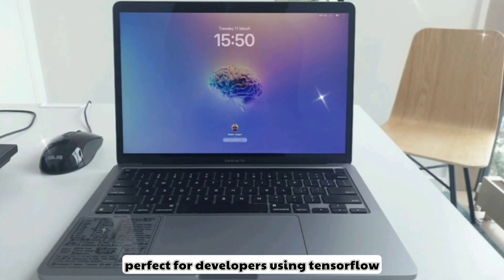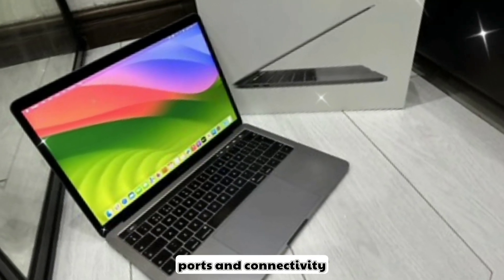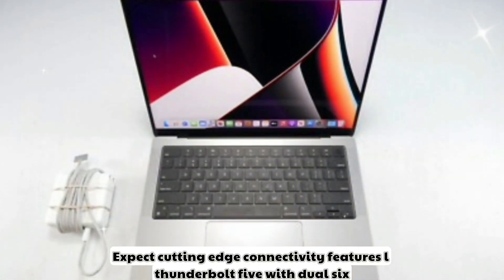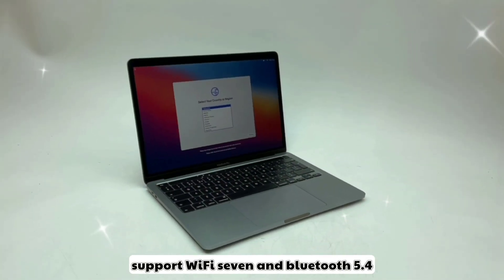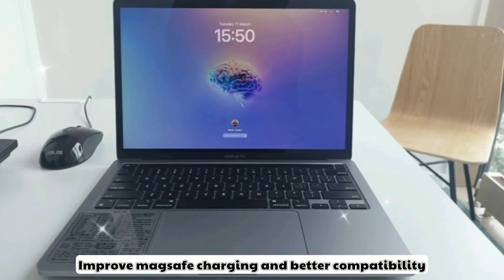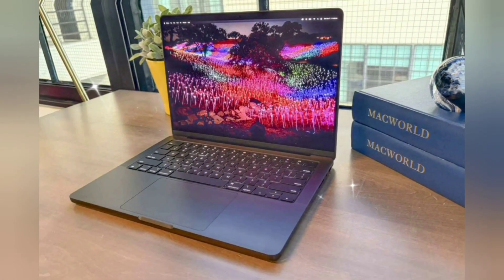Perfect for developers using TensorFlow, PyTorch, and other frameworks. For ports and connectivity, expect cutting-edge features: Thunderbolt 5 with dual 6K external display support, Wi-Fi 7, Bluetooth 5.4, improved MagSafe charging, and better compatibility with eGPUs and external SSDs.